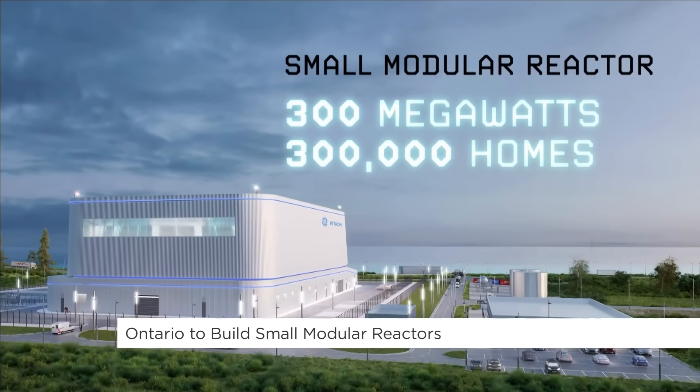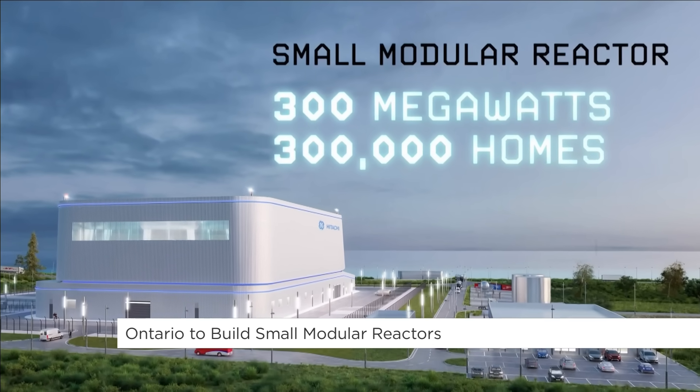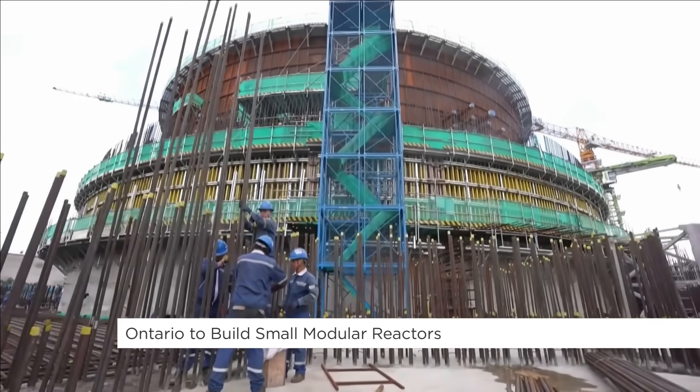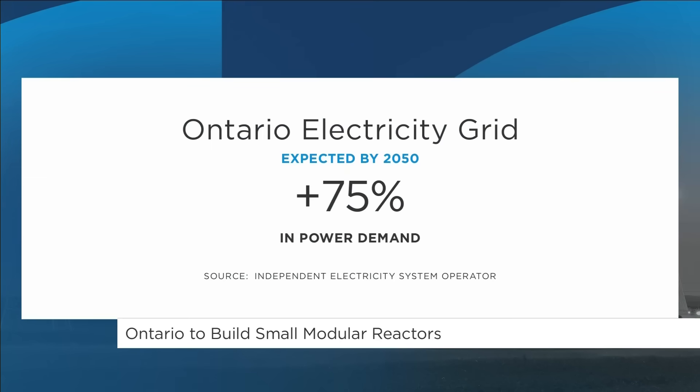Nuclear generation is one of the cleanest ways to provide that in Ontario. Power demand is expected to rise in the province of Ontario by 75% by the year 2050 — not as far off as it used to be. What role could SMRs play in our future electricity grid?